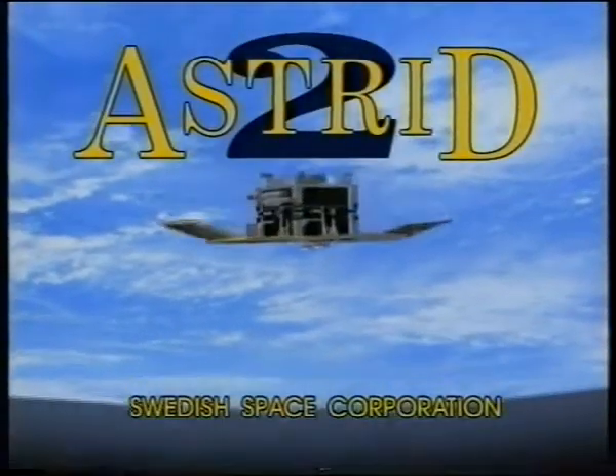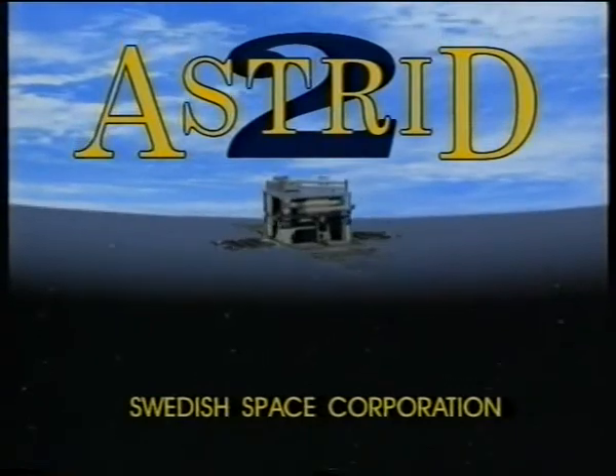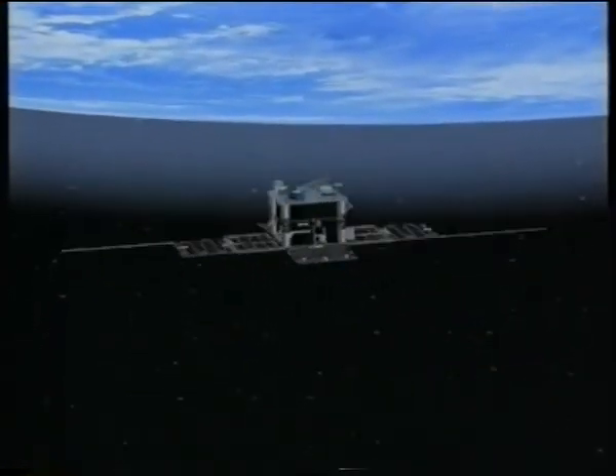This is Astrid 2, a micro-satellite developed by the Science Systems Division of the Swedish Space Corporation. Its scientific missions are to explore electric and magnetic fields in the upper ionosphere and to measure neutral and charged particles and electron density.